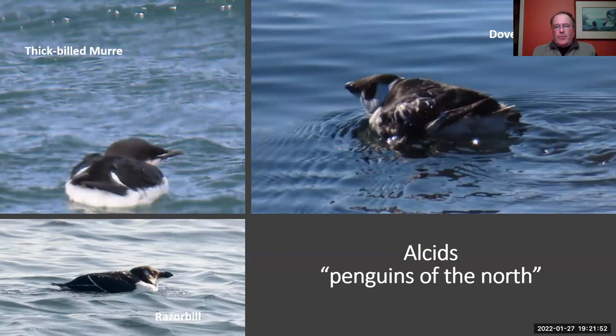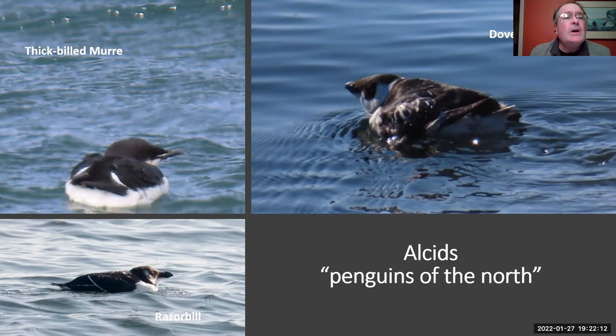One of the biggest attractions for visiting bird watchers is to head to our coast and look for the penguins of the north. These are birds in the family known as alcids, related to auks, auklets, murres, and murrelets. Pictured here are three of the more common ones. Let's take a look at the razorbill first — it has a big, thick, heavy black bill with a thin line on it. Most of these birds are black and white.